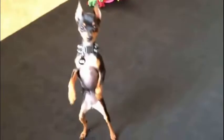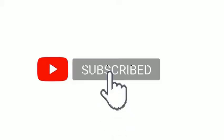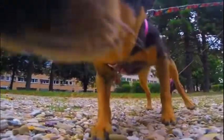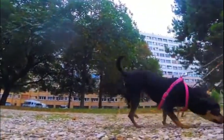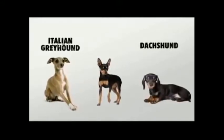The Miniature Pinschers dog breed was originally bred in Germany to hunt rats in the home. It was developed from Dachshund, Italian Greyhound, and short-haired German Pinschers.